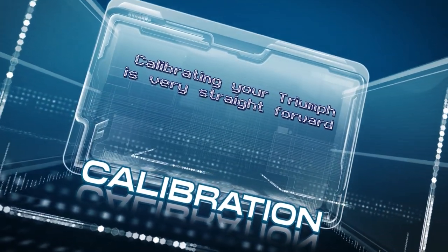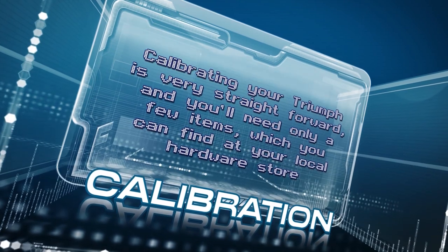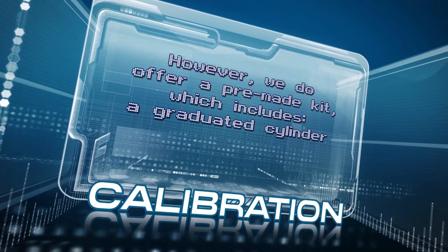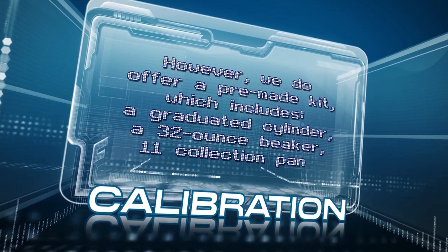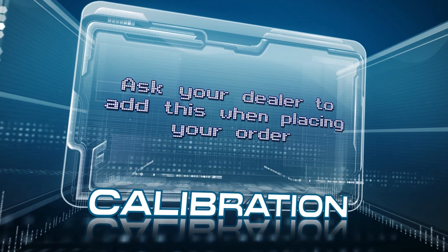Calibrating your Triumph is very straightforward and you'll need only a few items which you can find at your local hardware store. However, we do offer a pre-made kit which includes a graduated cylinder, 32-ounce beaker, 11 collection pans, and a funnel. Ask your dealer to add this when placing your order.